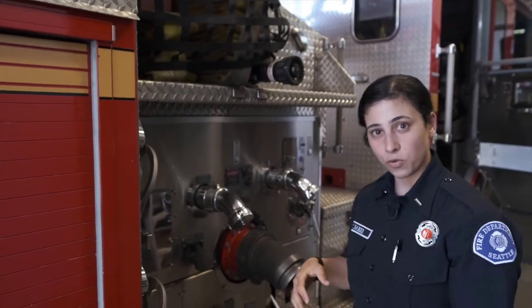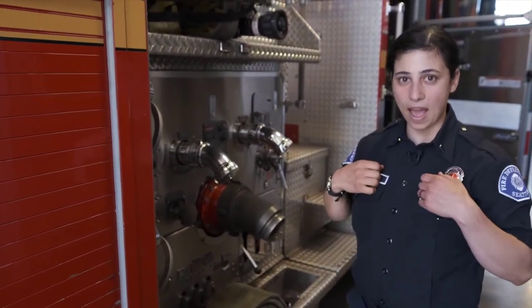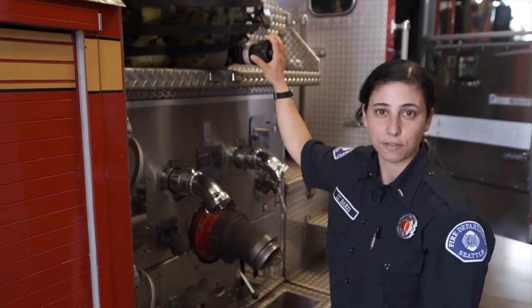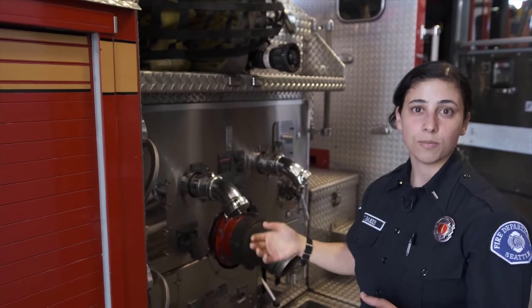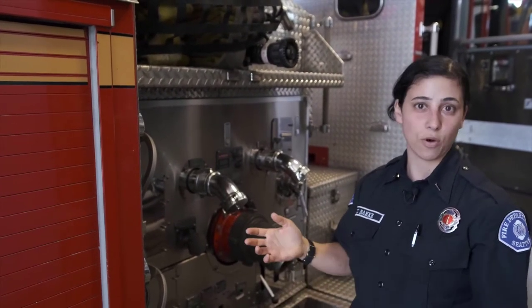When the firefighters go to an emergency, they put their bunker gear on — their backpack, facepiece, helmet, and gloves — and then they'll climb out of their door and grab the right hose they need for the fire to lay it to the building. At that point, the fire engine driver sends water through the hose directly to the nozzle and they spray water on the fire.